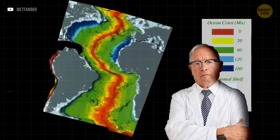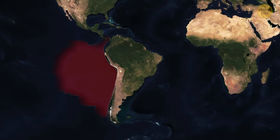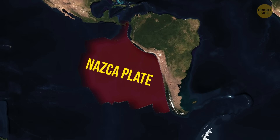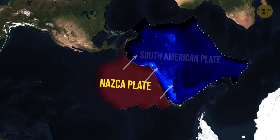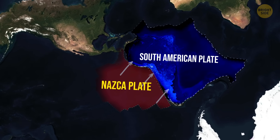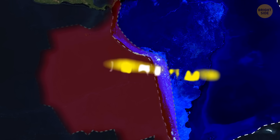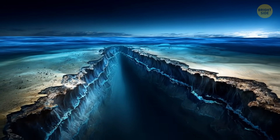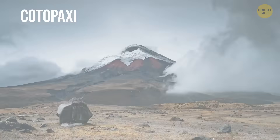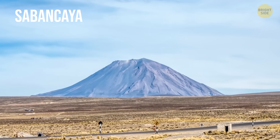In the process, tectonic plates — and the continents riding on top of them — get pushed along. Now, on the other side of South America, over by the Pacific, there is the Nazca Plate. It's heavier and it's moving eastward. Since it is denser, it is sliding underneath the South American Plate. This entire process is called subduction, and it's happening at a rate of about 3 inches per year. The collision between these two plates is what's behind all those breathtaking volcanoes scattered throughout the Andes, and it's also making the continent move.